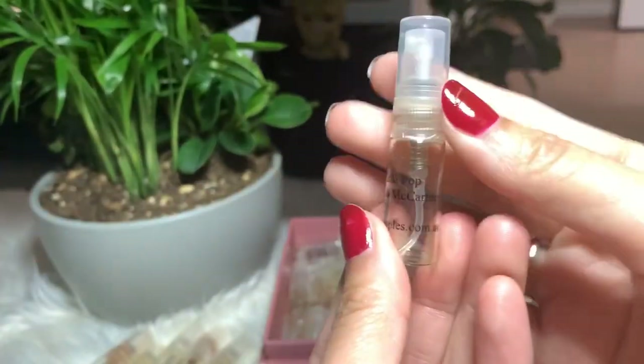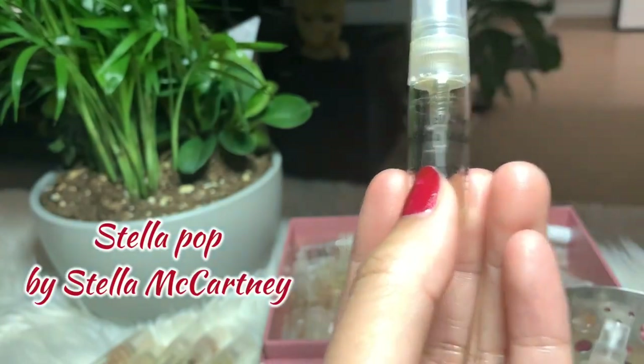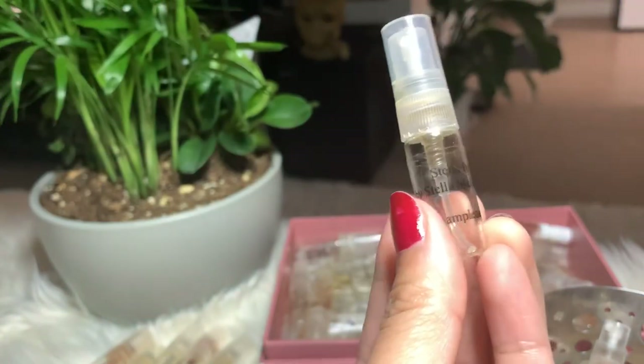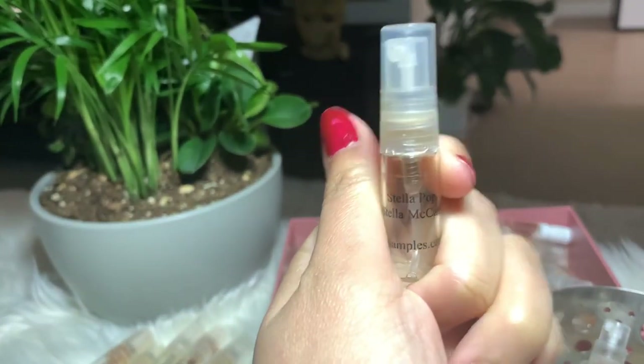Next I have Stella Pop by Stella McCartney — another beautiful perfume, I like this one as well. As you can see I finished it already, but I'm considering buying the bigger size on this one.